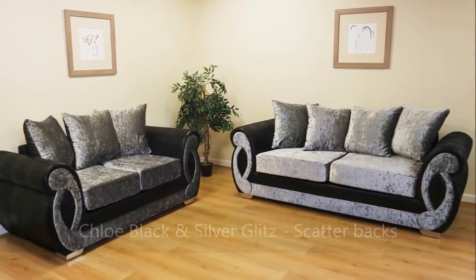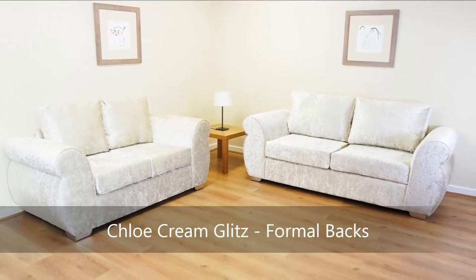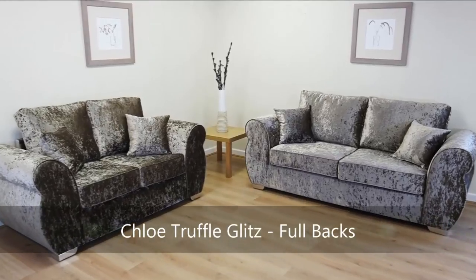Remember, our sofas are available at a range of prices to suit all budgets. Visit our factory showroom now or take a look at our website at www.gosofas.co.uk.